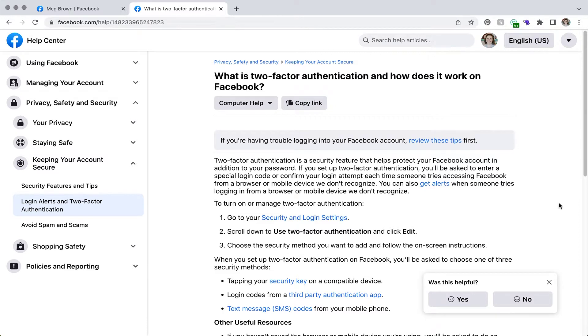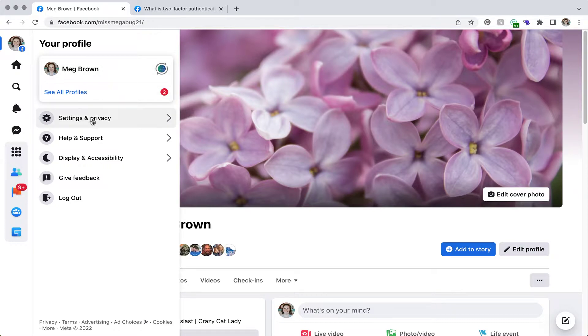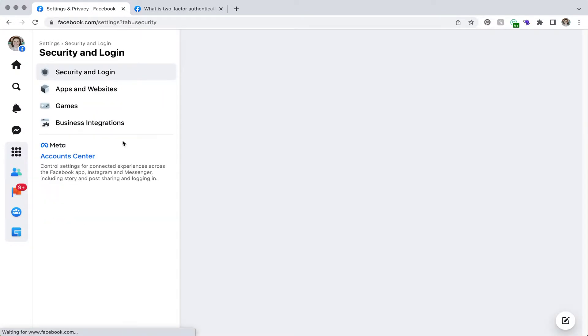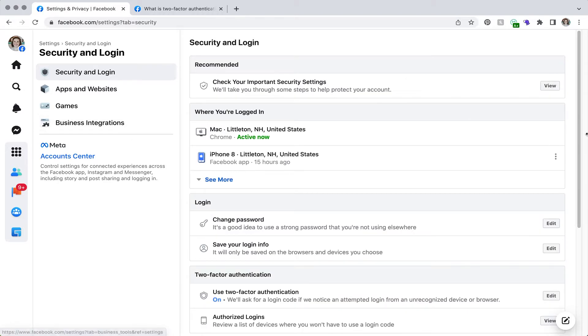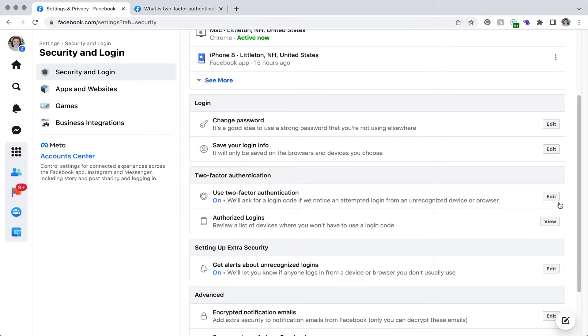To set up two-factor authentication, head over to Facebook. There's a help article I'll link to for more information. When you're ready, it doesn't matter where you are on Facebook — click on your profile picture, then Settings and Privacy, then Settings again, and head to Security and Login. From here you can also change your password. Scroll down to Two-Factor Authentication, click Edit, and it will ask you to enter your password and complete the setup.